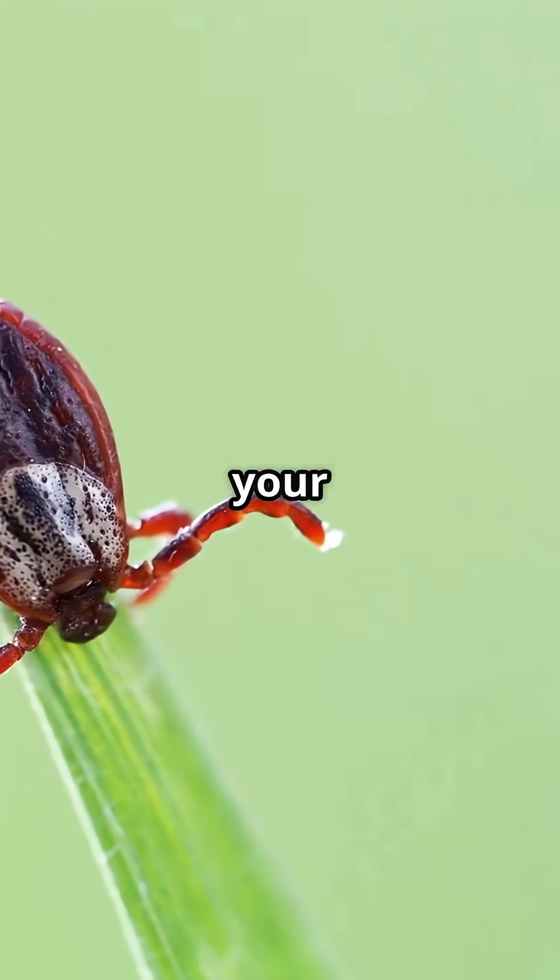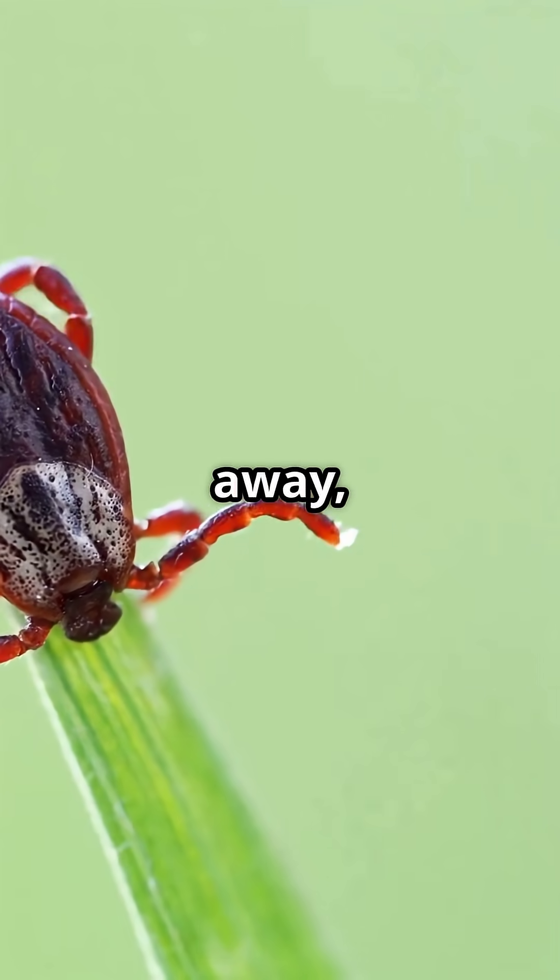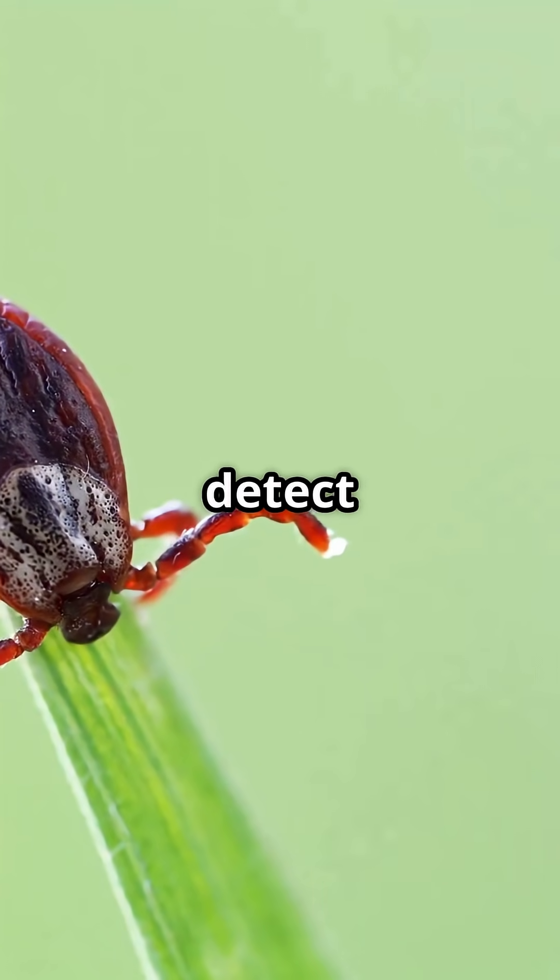Cool fact: ticks can sense your breath and body heat from far away, using their front legs to detect you.